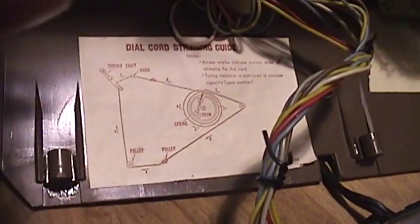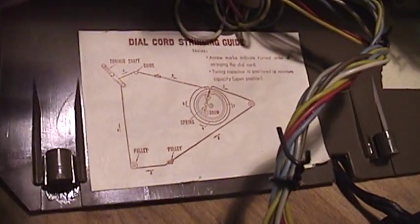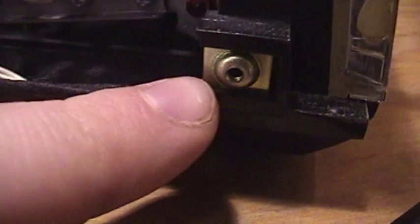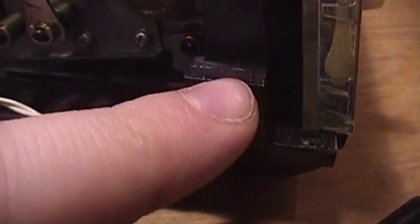Don't you wish most other radios that use an actual dial cord had a little illustration inside telling you how you're supposed to rewire it if you have to take it apart? I sure do. Now if you look here, there's that washer the screw is supposed to fasten to, and here are the plastic pieces — take note of what they look like, because when we spin this unit around you can see that over here they're clearly cracked off and missing.